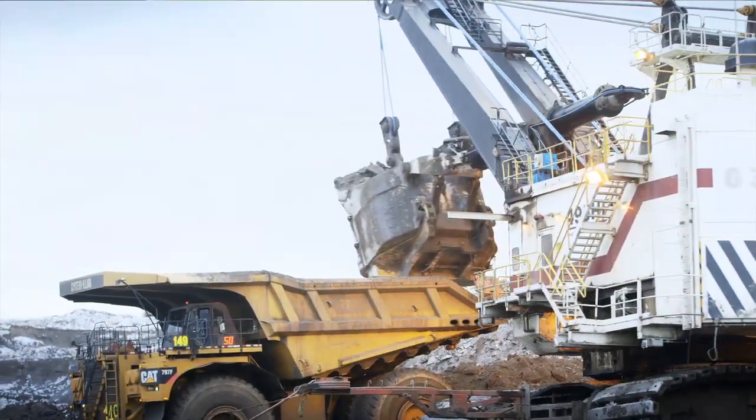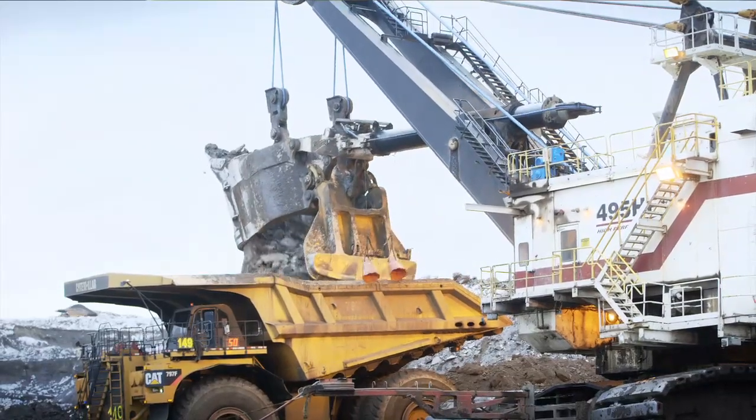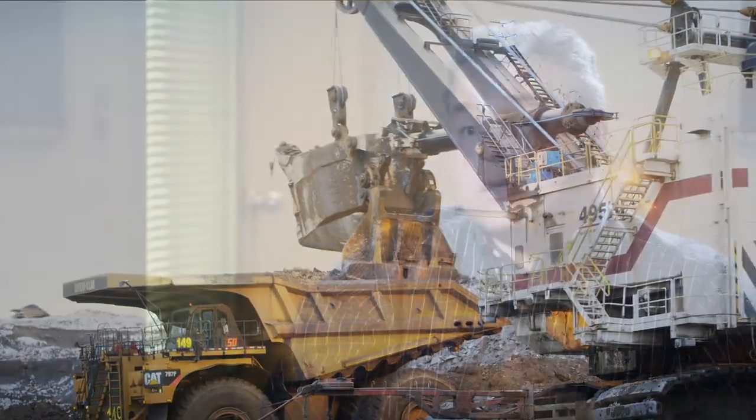The challenge in oil sands is, of course, having consistent feed. And if we lose that blend — sometimes as much as 20 minutes — it'll be enough to upset the process.